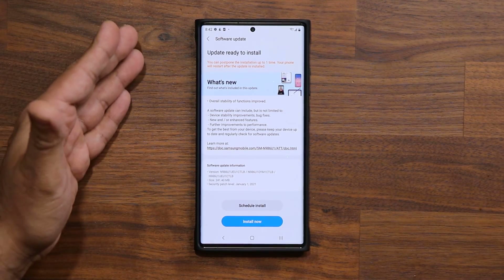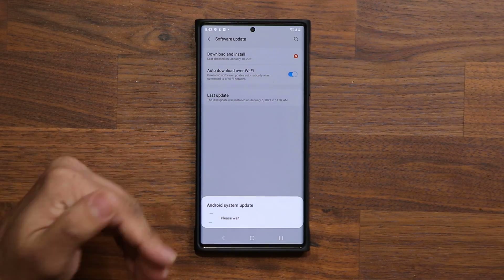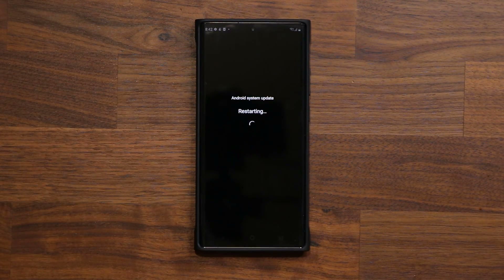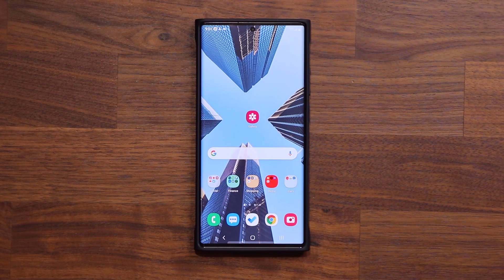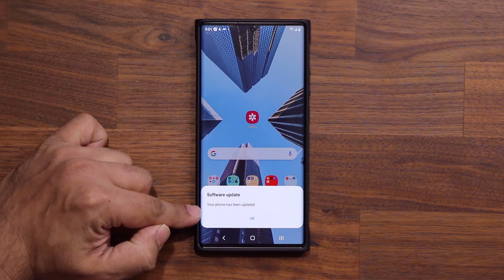So what I'm going to do is tap on install now, and once this is done I'm going to be right back with you guys to see what's happening. Alright, so the update is now complete. I'm going to pull this down just to confirm it — it says right there, tap on it — your phone has been updated.